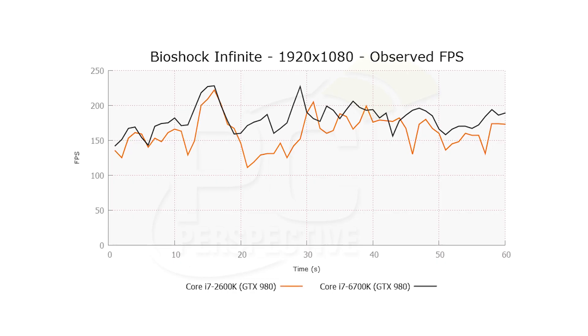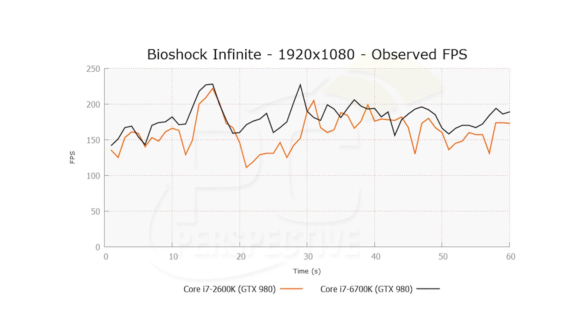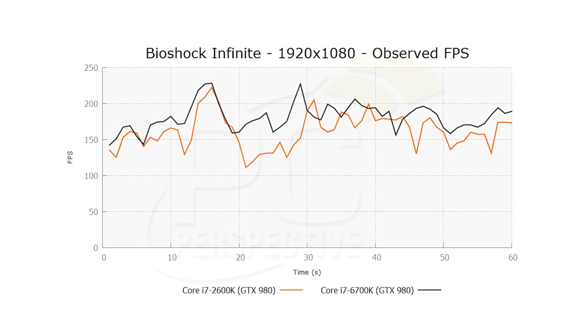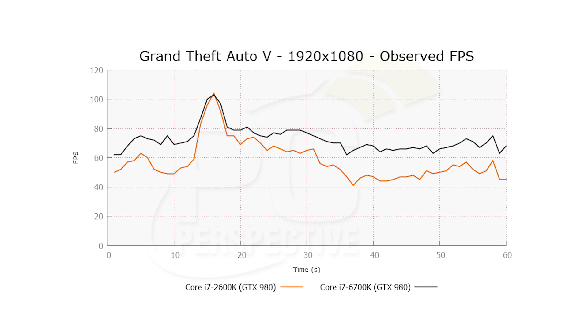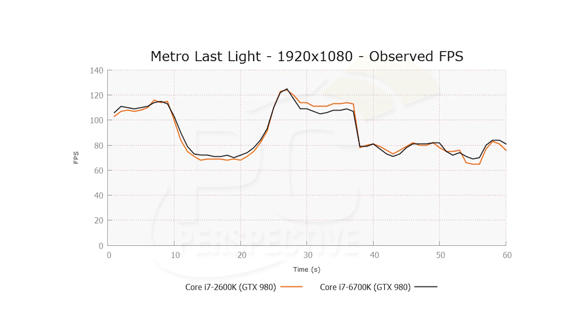The results showed that at 1080p, where the GPU is slightly less of a bottleneck on performance, the average frame rate and frame times were better and more consistent with the newer Skylake platform. For example, in Bioshock Infinite we saw an 8% better average frame rate. In Grand Theft Auto V that was actually 25%. In Grid 2 it was 7%. In Metro Last Light it was pretty much even.